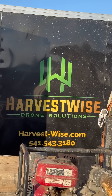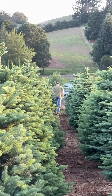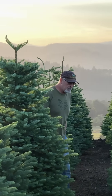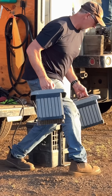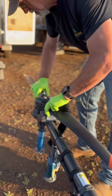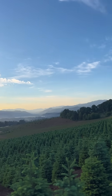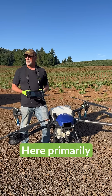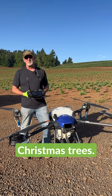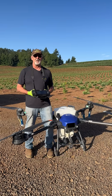Hi, my name is Asad Forrest. I'm from Harvest Wise Drone Solutions, located in the Pacific Northwest near the Willamette Valley. Here, primarily today, we're focusing on Christmas trees. Oregon is the largest Christmas tree grower in the United States, and it is a primary crop that we applicate on here in Oregon.